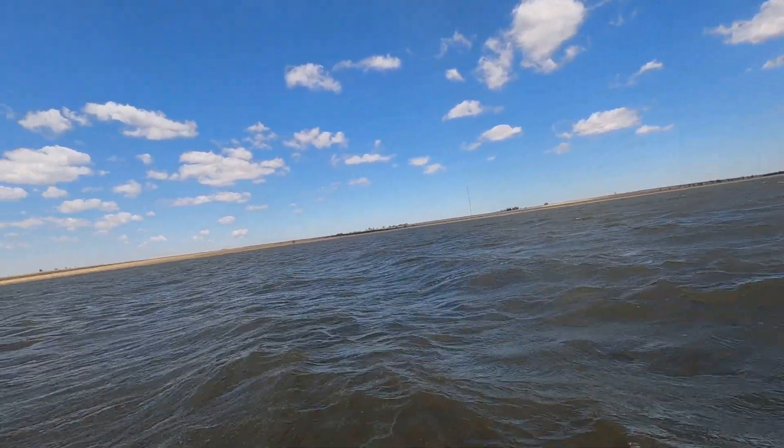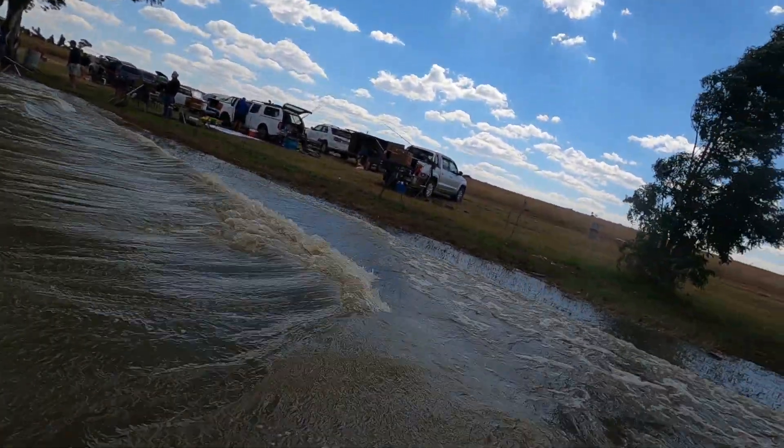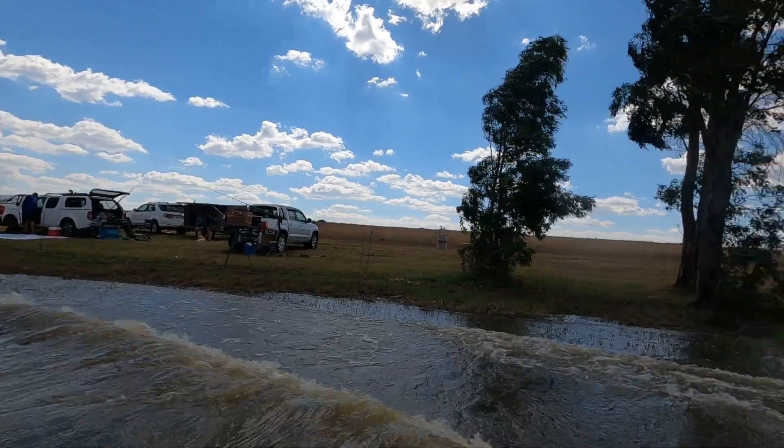The wind is pumping. No time to waste - let's go get these lines back.